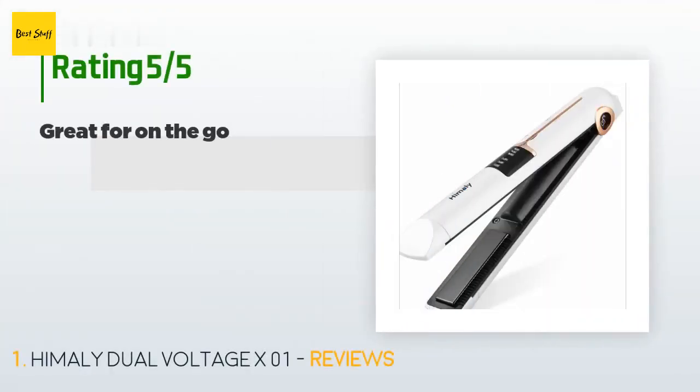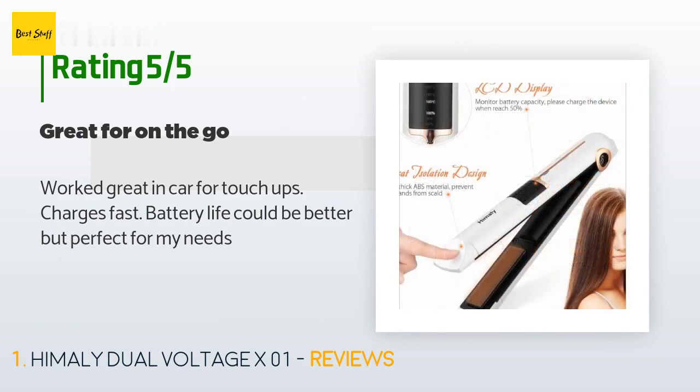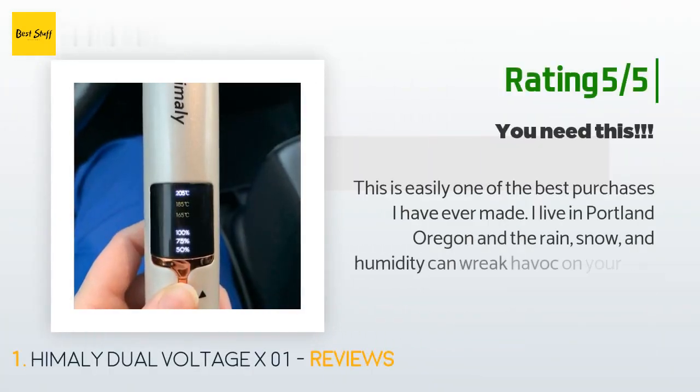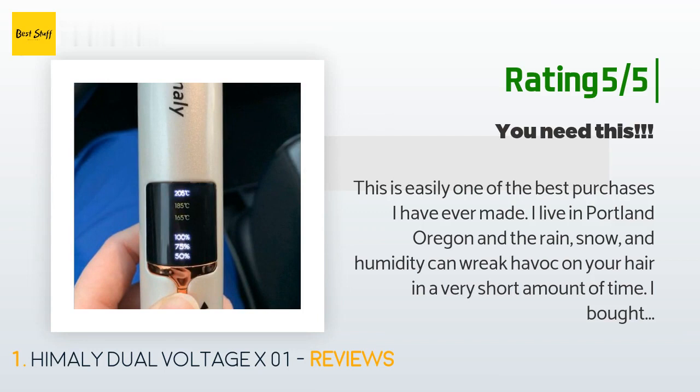This product is rated 3.5 stars from 42 customer reviews. A customer said: 'Worked great in car for touch-ups. Charges fast, battery life could be better, but perfect for my needs.' Another happy customer said: 'This is easily one of the best purchases I have ever made. I live in Portland, Oregon, and the rain, snow, and humidity can wreak havoc on your hair in a very short amount of time. I bought this straightener to keep in my truck for those kinds of days. I am so happy with this and I highly recommend it to everyone.' There are just a couple small cons — they're definitely not deal breakers. First, there isn't a clear instruction for turning it on and off; you have to hold down the power button for about three seconds each time.